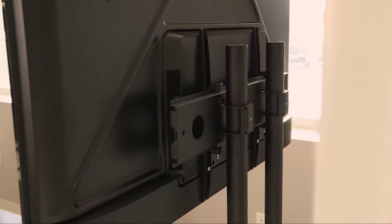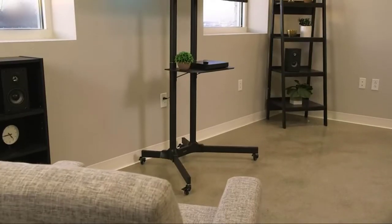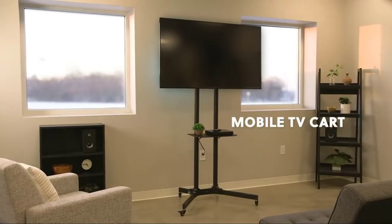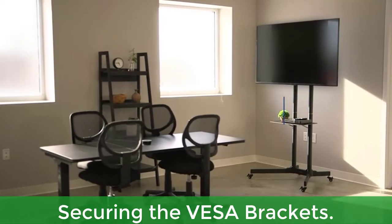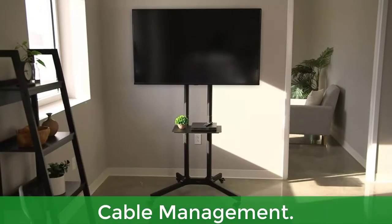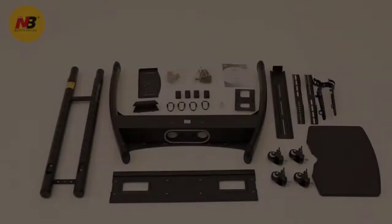The mounting bracket features tilt for optimal viewing angles. Route cables through the provided holes at the top and in the back of the columns so your cables will be organized and hidden. Main features include: securing the VESA brackets, installing the TV, height and tilt adjustment, cable management, and smooth mobility.